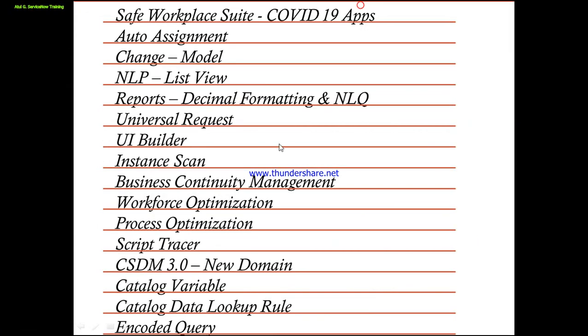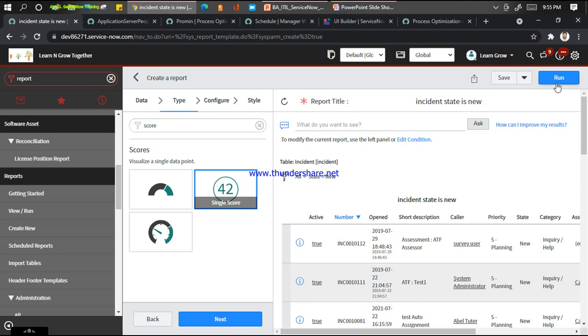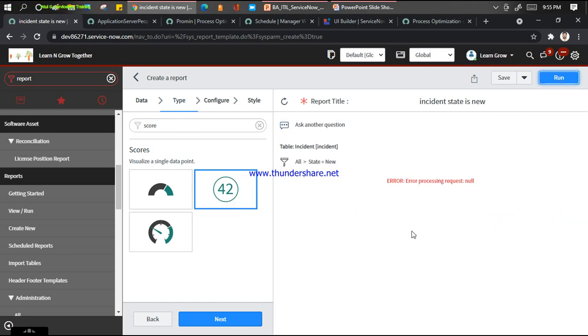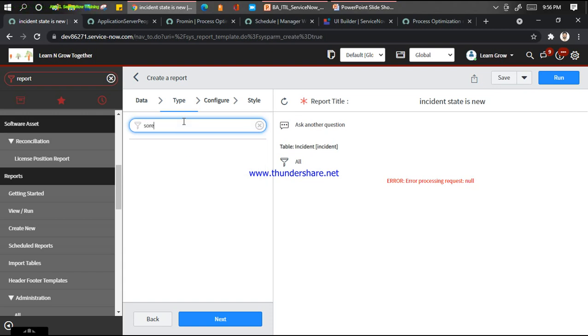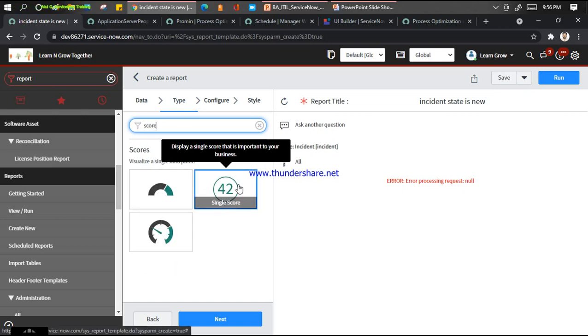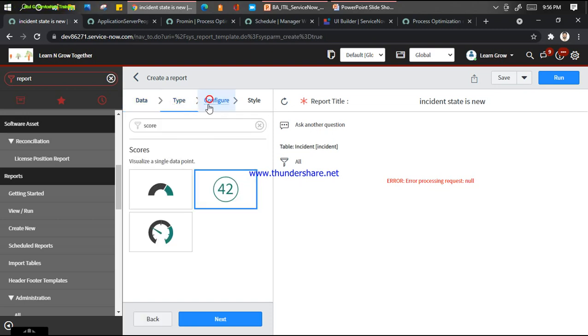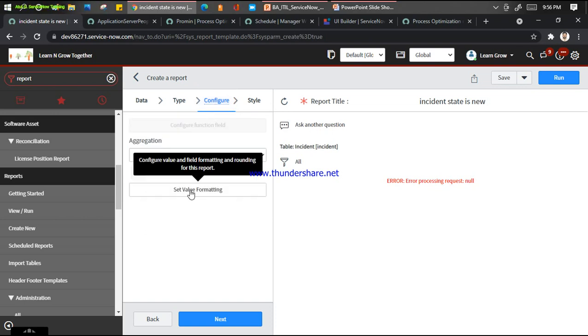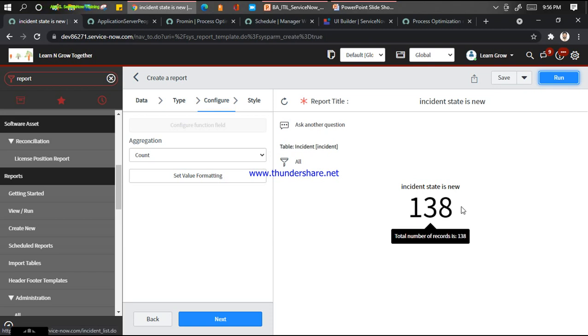Now for the next part, I can show the decimal formatting. Let me make it a score type and click Run. Let me change to some other configuration - go to configure and set the value formatting. Set aggregation to count - it was missing - so it shows 138. Now let me put an average. If I get something and click Run: 6 days, 34 minutes, 4 hours and 30 minutes.